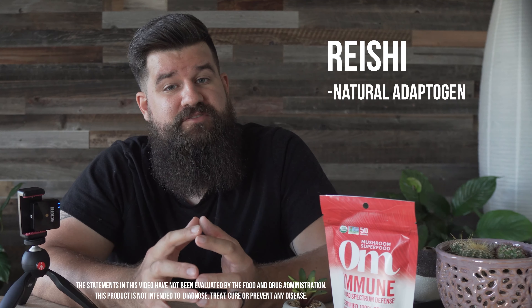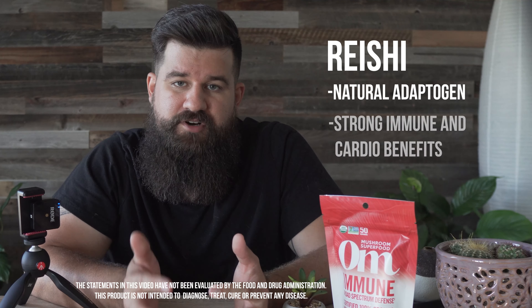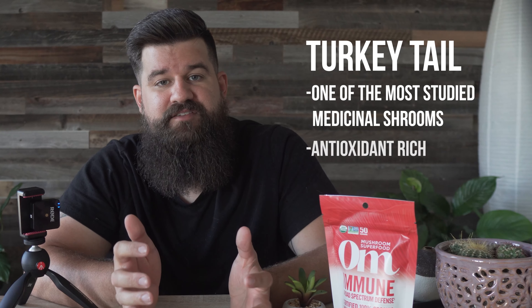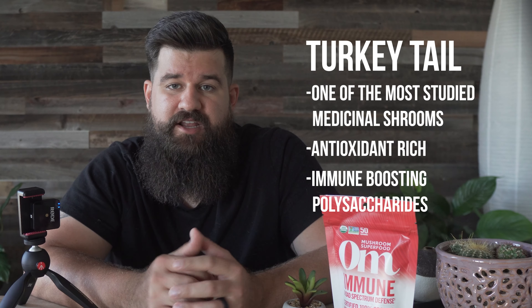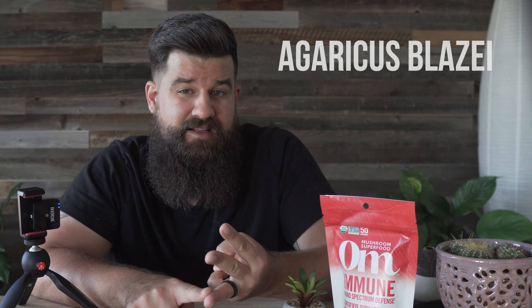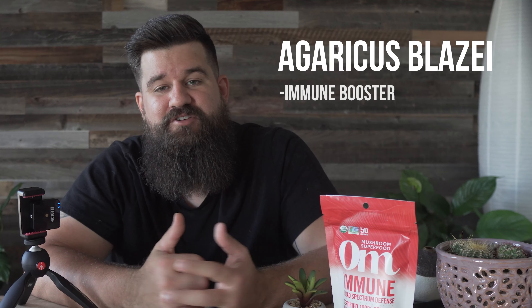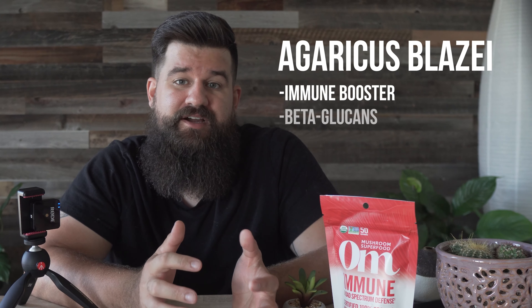Mushrooms are most widely recognized for their immune-boosting properties, and these four unique species work synergistically for broad-spectrum immune support. Here's a quick breakdown of the four and how they actually work. Reishi is a natural adaptogen that can help balance mental and physical stress and provides strong immune and cardiovascular support. Turkey tail is one of the most researched medicinal mushrooms out there — it's rich in antioxidants and has immune-boosting polysaccharides that can help strengthen your immune response.